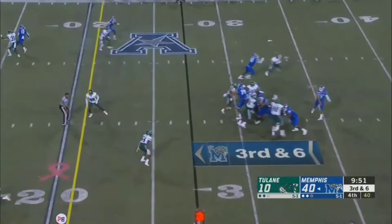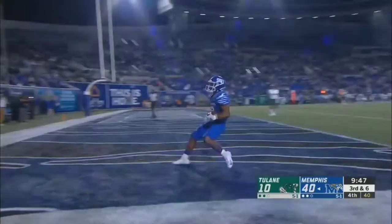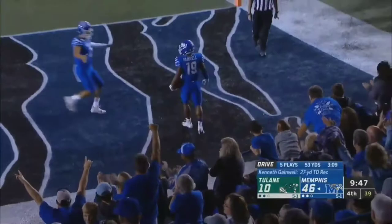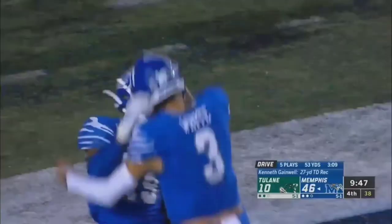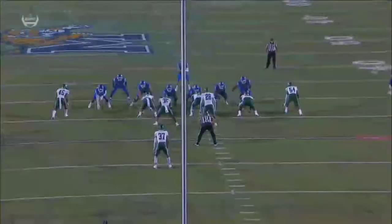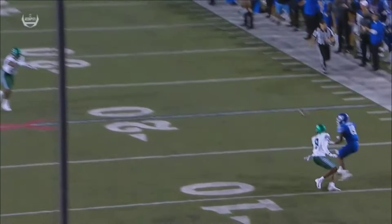He's got more than 60 yards to keep people away from him — looking for Gainwell — he makes the catch, unbelievable! They knew what he needed — that's a 27-yard catch, he needed 24. So he becomes the first player in FBS since 1997 to rush for 100 yards and have 200 receiving yards in the same game. Coach, if you can hear me down there — that was a great call.